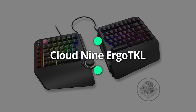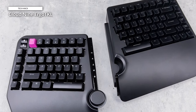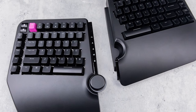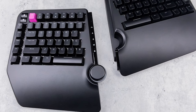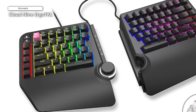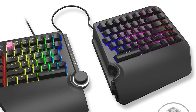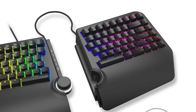Cloud9 Ergo TKL. Ergonomics is an often overlooked aspect of keyboard shopping. Poor ergonomics can lead to fatigue and even injury, so why not consider the Cloud9 Ergo TKL. This keyboard is a pleasure to use, whether you are looking to game or just typing through the workday. Its split design means that the keyboard can operate as one whole keyboard or as two separate working parts, placed up to about 8 inches apart. It takes time to adjust to a split layout, especially if you are new to one, but once you're over the hurdle, it's second to none. If you've ever been interested in keyboard ergonomics, the Cloud9 Ergo TKL is a strong entry point.